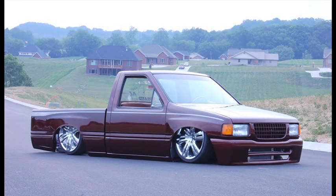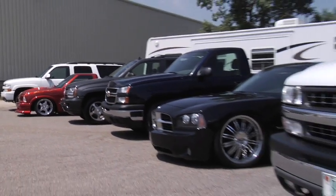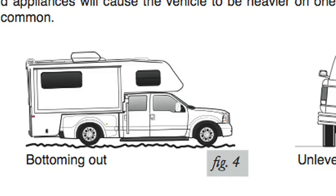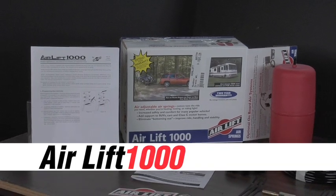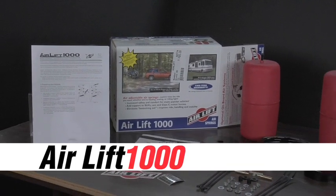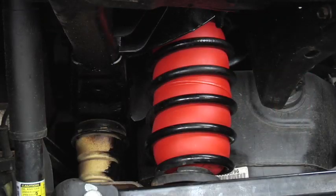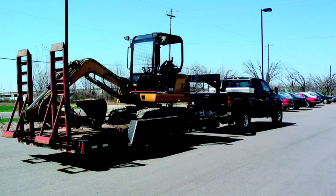AirLift Company offers air suspension solutions for a broad range of vehicles and performance needs. Want to slam your vehicle to the ground for show or transport? Need to have a high profile while maintaining an excellent ride? Eliminate bottoming out and improve ride, handling, and stability with an AirLift 1000 kit. Made with tough, long-lasting molded polyurethane, these kits are engineered as an add-on helper spring for coil spring suspensions, front or rear. Custom tune the ride you want whether you're hauling, towing, or riding light.